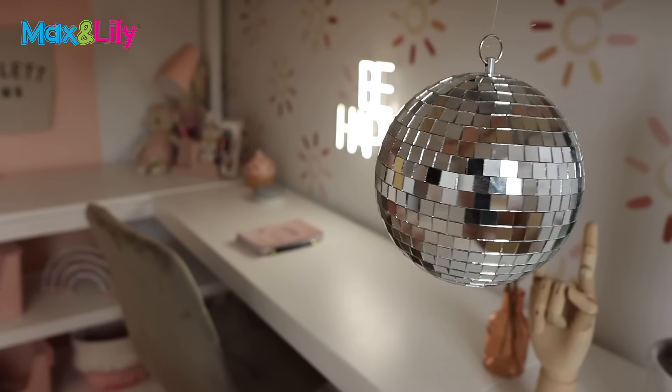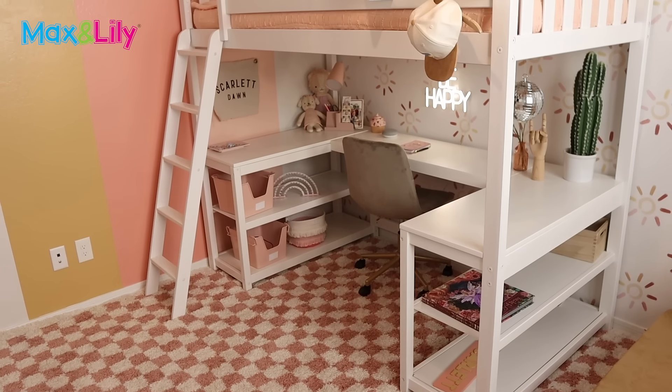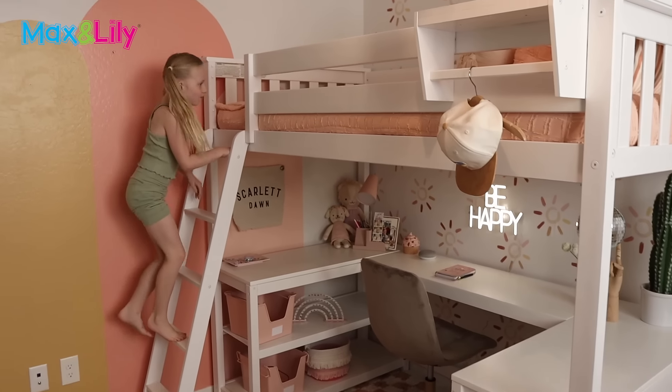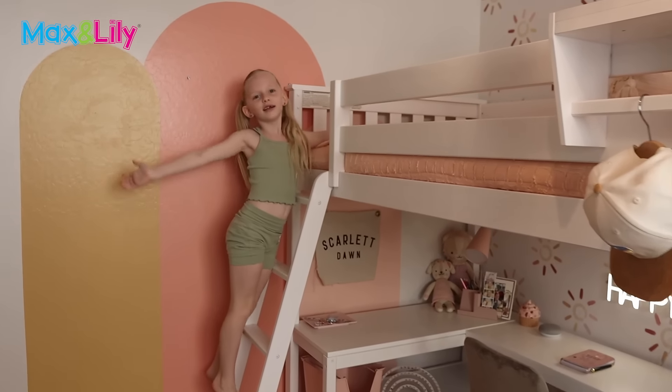Max and Lily has a lot of different arrangements of this style of bed, and their furniture is very affordable too, by the way. Overall it's a very sturdy bed and we're very happy with it. Scarlett loves it, which is the most important part.